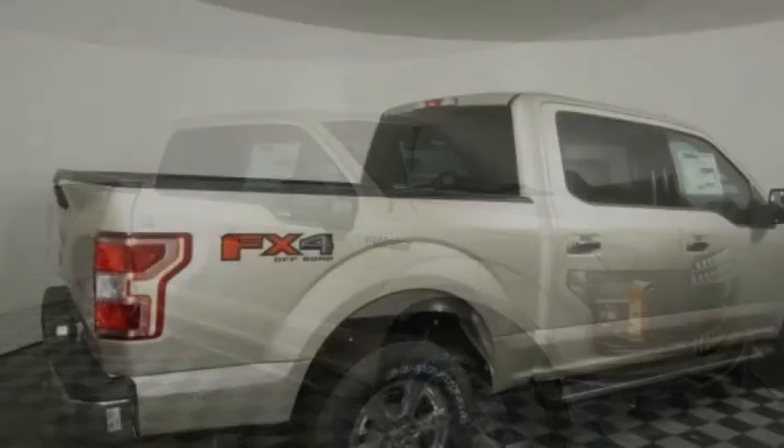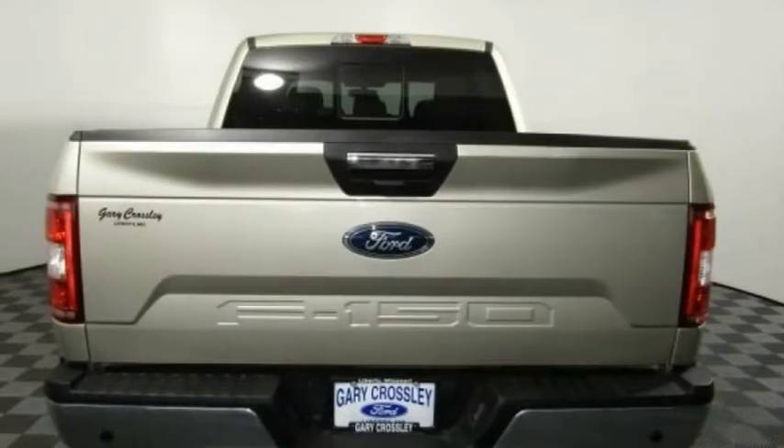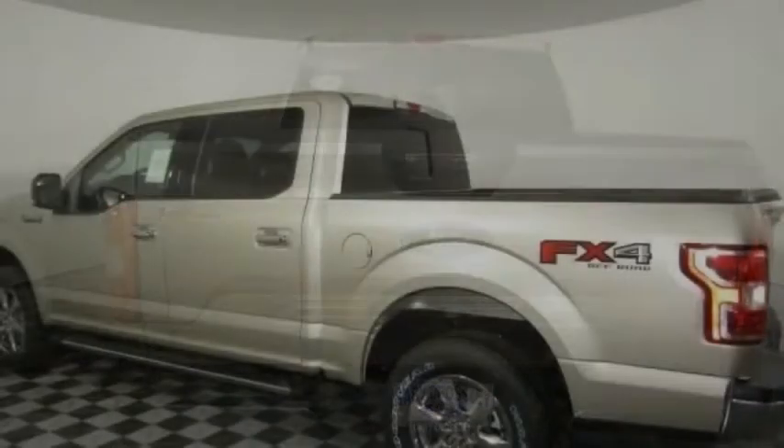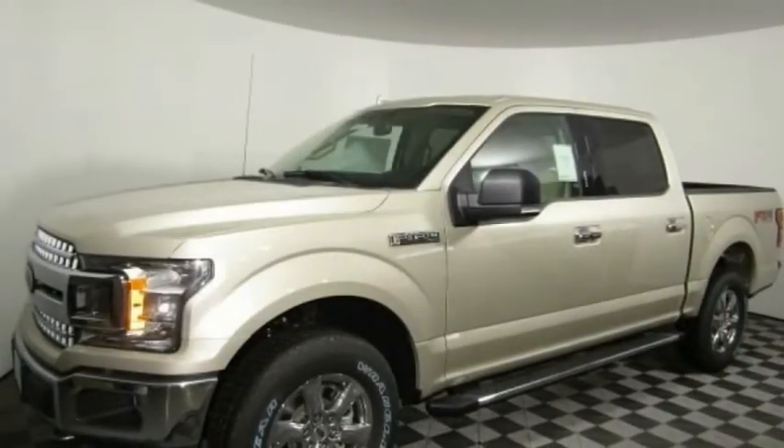We are pleased to show you the 2018 F-150. A Ford F-150 knows how to handle any situation. It's built to follow orders, no whining. Here are some of this vehicle's great options.